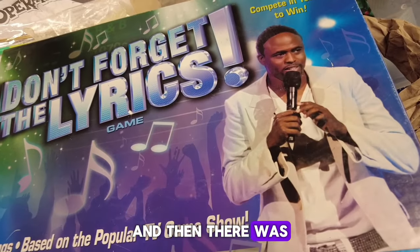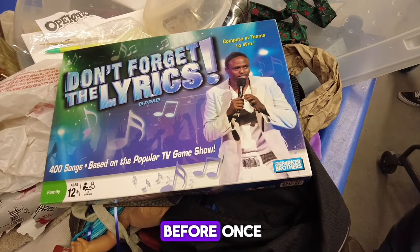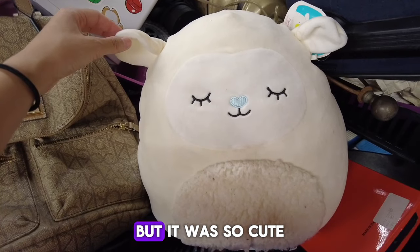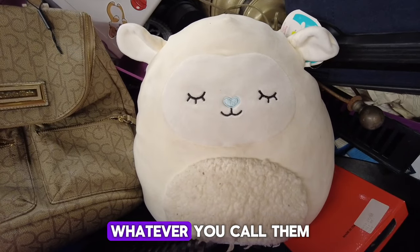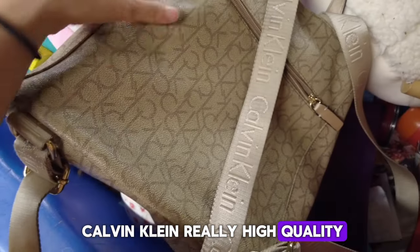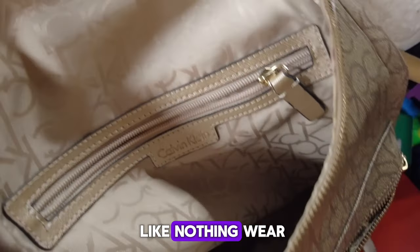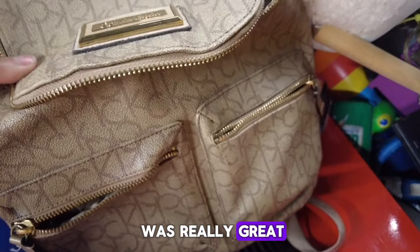And then there was Wayne Brady. I just thought this was really interesting — I've actually met him once before. And this was a squishable, but it was so cute. I love little squishables, whatever you call them. And then there was this Calvin Klein, really high quality, good condition purse. It was just intact, like nothing worn off. It was really great.